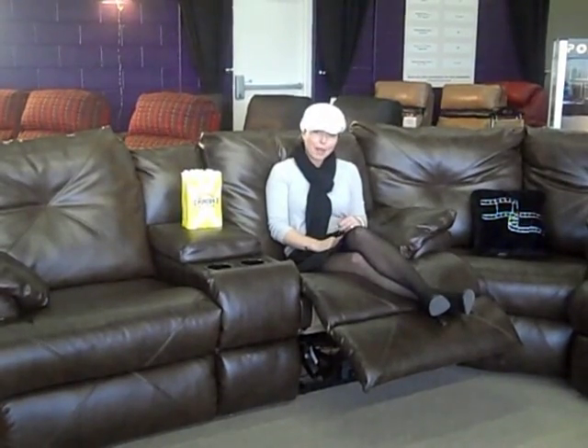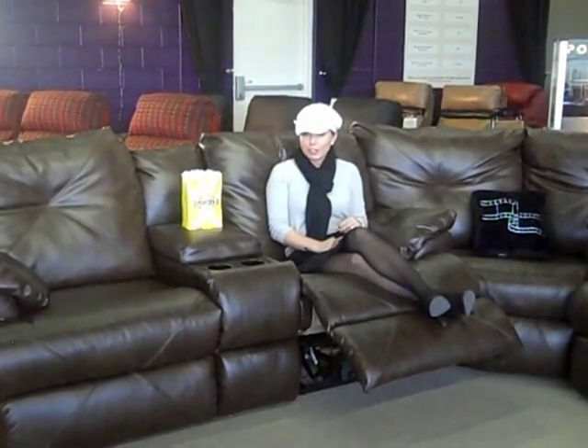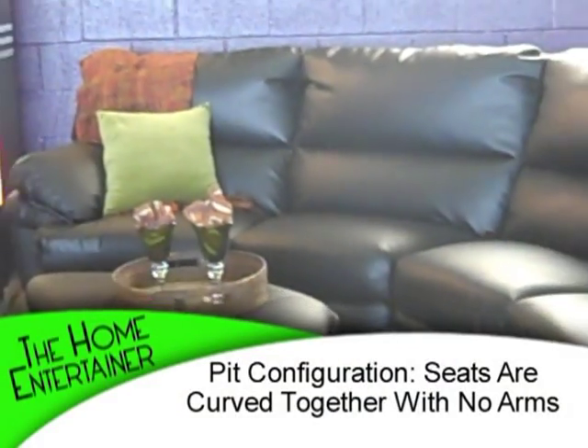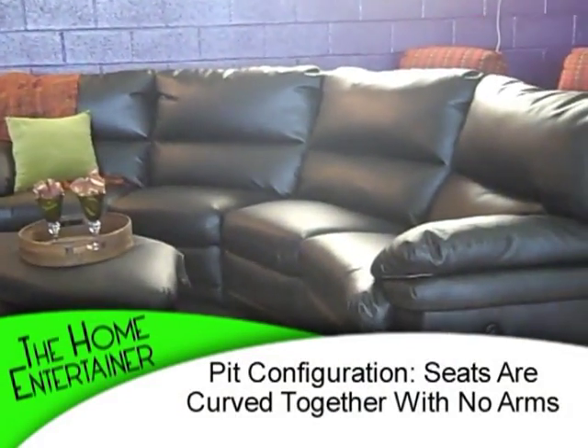Something that's very popular today is what we call a pit configuration, where all of the seats are together, no arms in the middle, and you can lay down or sit up. The configuration options are endless.